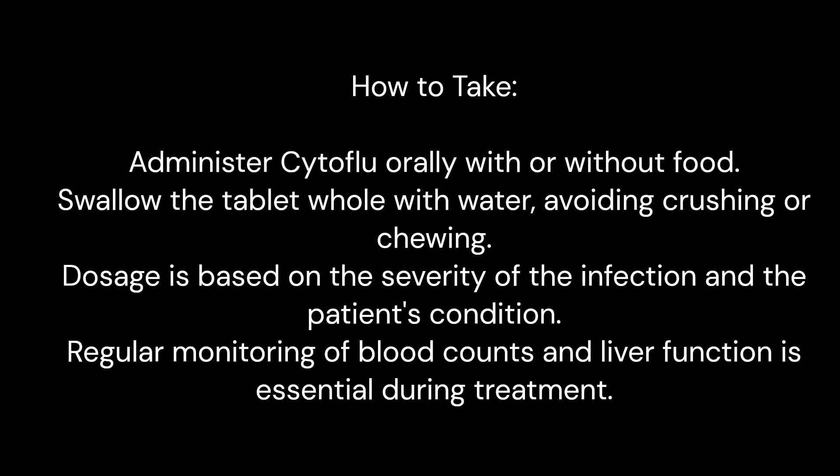How to take: Administer Cytoflu orally with or without food. Swallow the tablet whole with water, avoiding crushing or chewing. Dosage is based on the severity of the infection and the patient's condition. Regular monitoring of blood counts and liver function is essential during treatment.